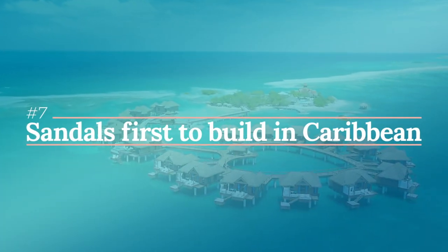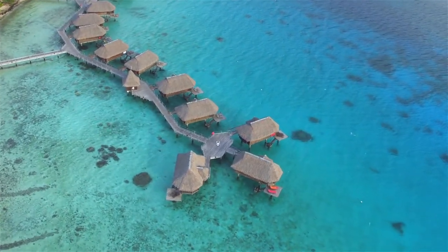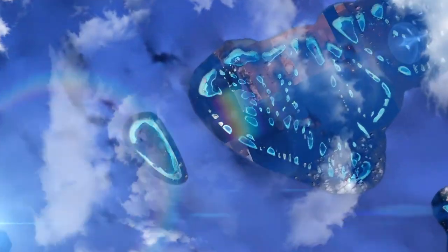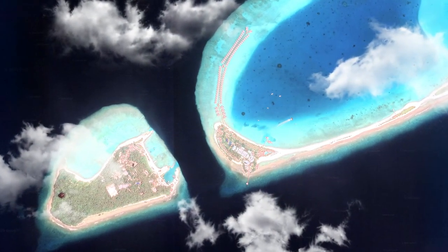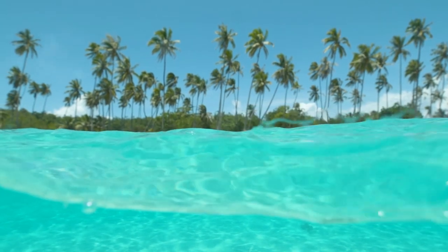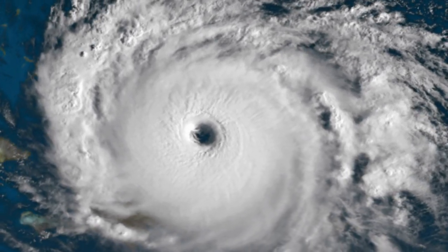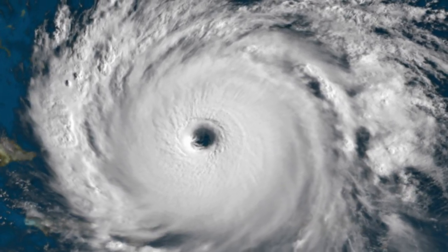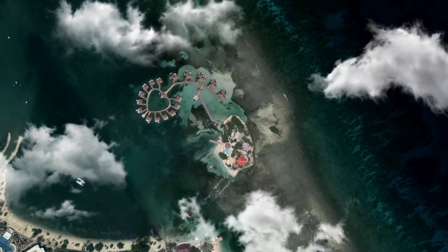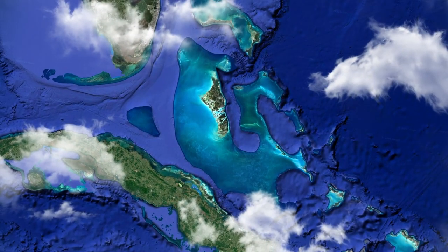Number seven, Sandals was the first to create overwater bungalows in the Caribbean. For many years, if you wanted to experience overwater bungalows, you'd travel to the Maldives or French Polynesia. This was because the Caribbean isn't an ideal place to build these bungalows — the Maldives are mostly surrounded by outer reefs, which break up the open ocean, creating a calm lagoon near the island. The Caribbean doesn't have this; instead, most resorts are located directly on open sea. Not only that, but the Caribbean is known for getting hurricanes, making these bungalows an expensive risk. However, Sandals saw this as a massive opportunity, because U.S. travelers wouldn't have to go all over the world just to experience this accommodation. So they successfully built their first overwater bungalow at the Royal Caribbean Resort in Montego Bay, Jamaica. The Caribbean now has several other resorts that offer overwater bungalows.